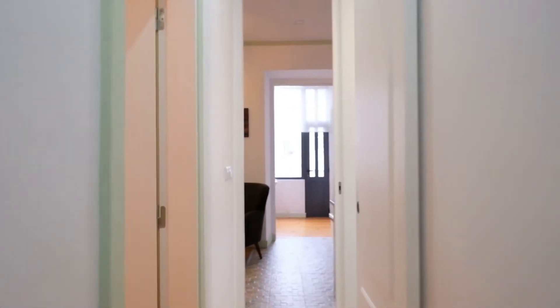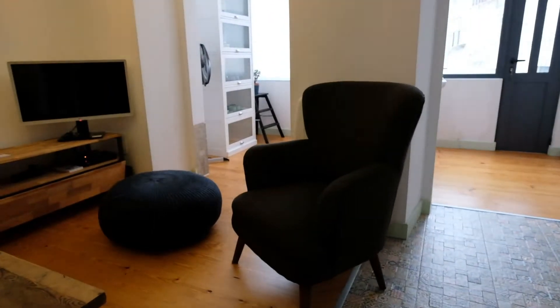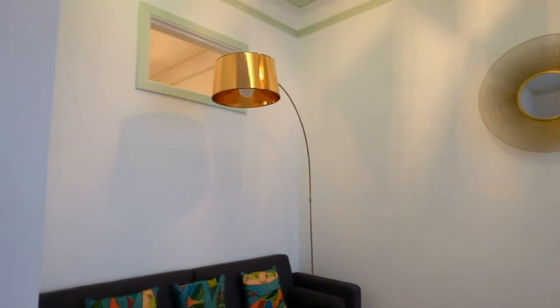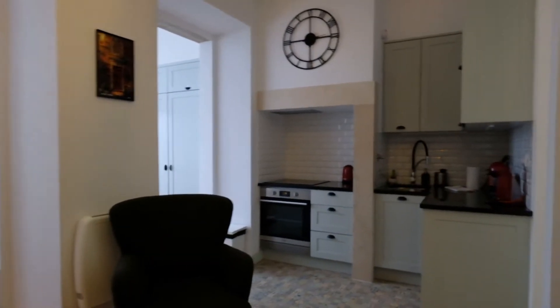Alright, you can see the apartment. Right here is the living room. Look at this — I have a sofa and a TV, and another sofa right here. This place is really cool. And right here is the kitchen.